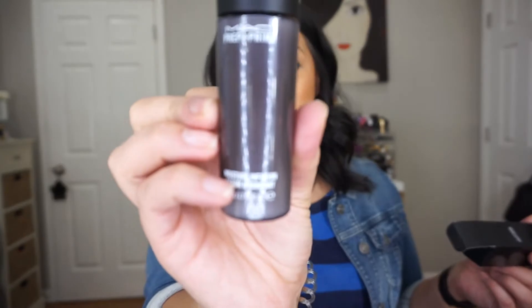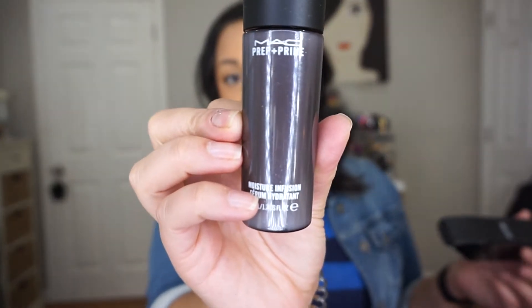I got the MAC Prep and Prime Moisture Surge Infusion Hydrating Serum for my kit — this stuff is amazing. If you have a very dry client and want instant hydration with something fast-absorbing, this is heaven. It's also beautiful for mature skin — it plumps, makes everything look glowy and more youthful. I highly recommend it especially if you're a freelance artist.